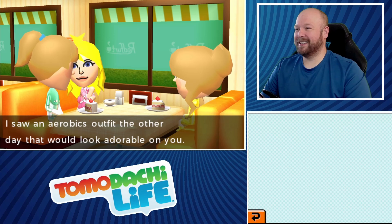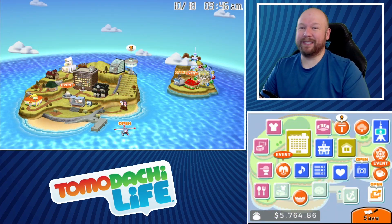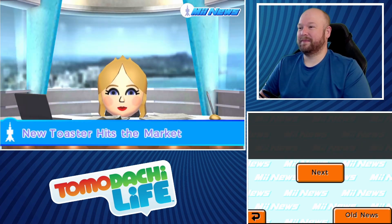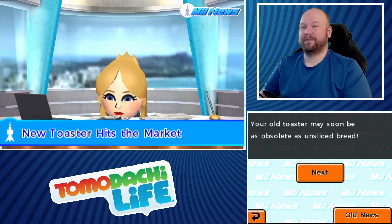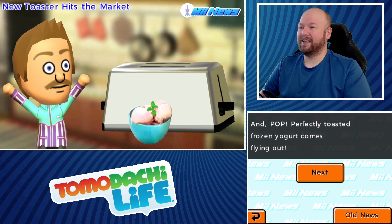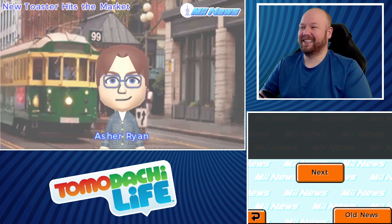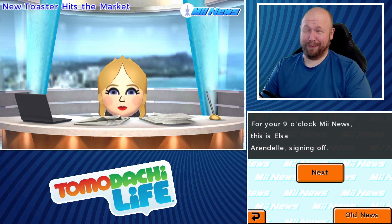Someone saw an aerobics outfit that would look adorable on her. Let's check Me News. You're watching Me News — a new kitchen gadget is now available in stores: a toaster. The 'Almoaster' can toast almost anything — it can even toast frozen yogurt. Just insert frozen yogurt, wait three minutes, and perfectly toasted frozen yogurt comes flying up. We asked some islanders what they think. One says it's a miracle, another says 'I admire the effort.'